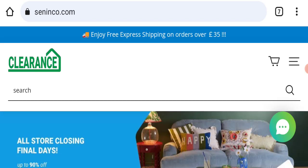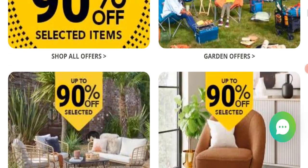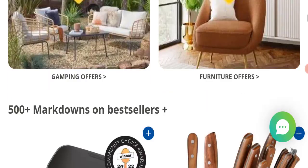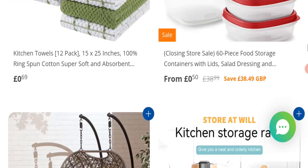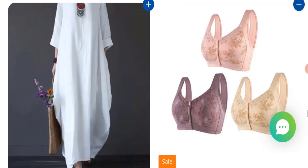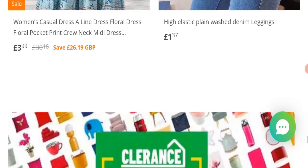First of all, we will find out about the website type and the products they are offering. This is an e-commerce site offering garden products, camping products, furniture, kitchenware, clothes, accessories, and many more types of products.